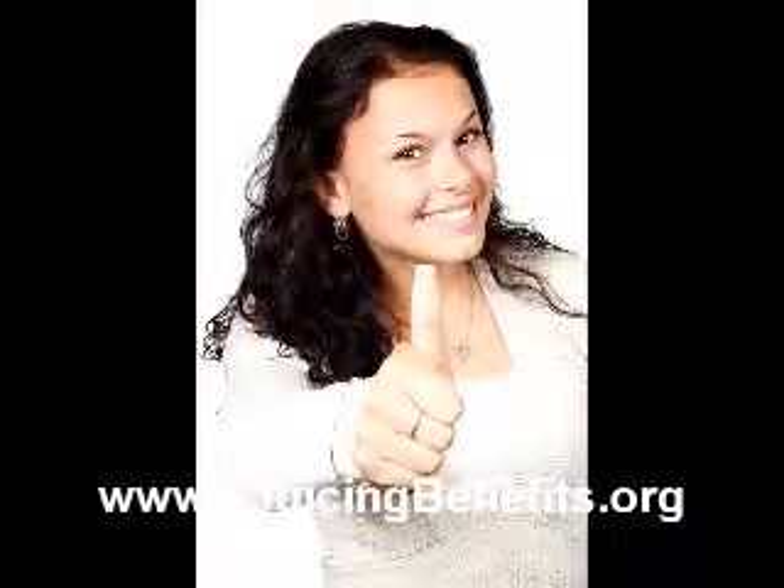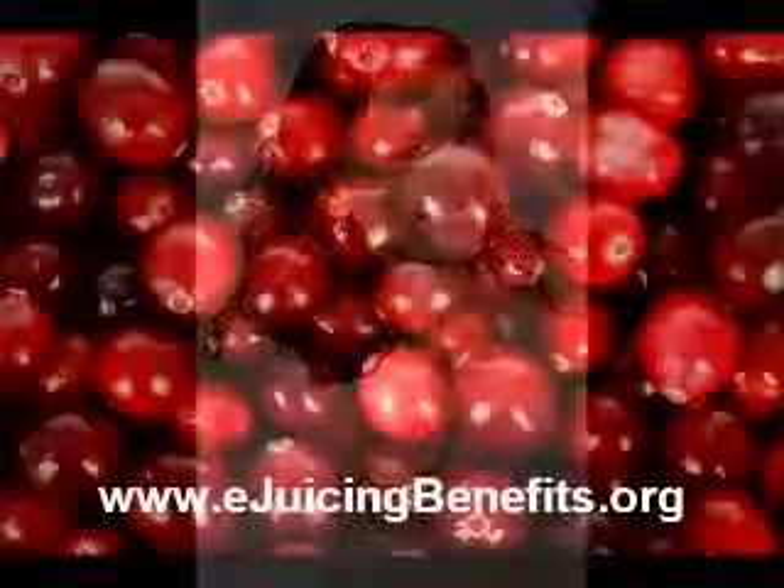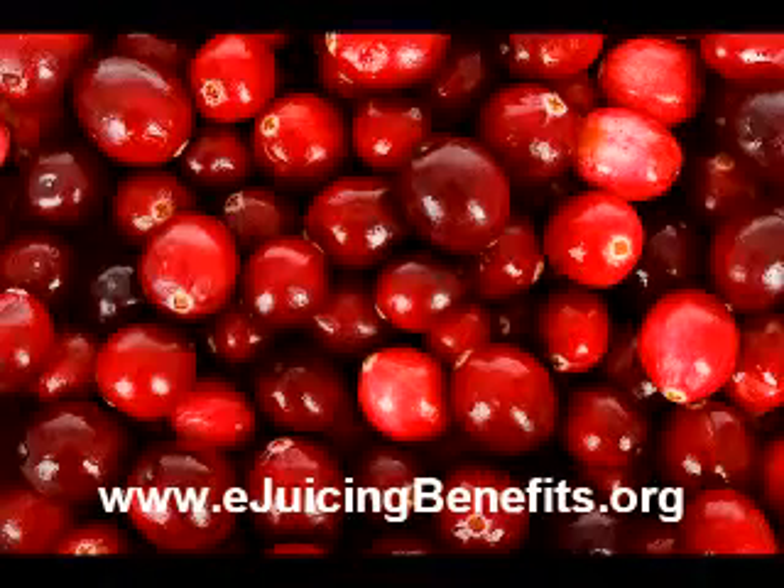Tomato juice is also effective. And if you add garlic to it or any other juice, it will decrease the blood cholesterol and increase good cholesterol. It also inhibits plaque formation.